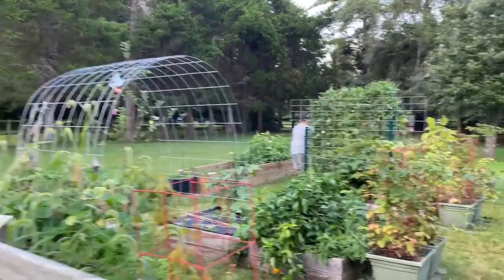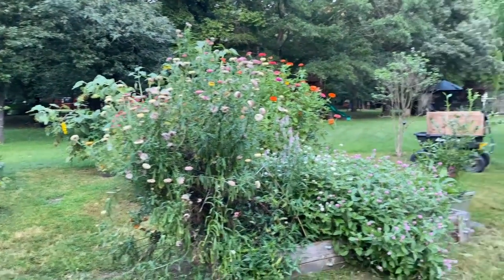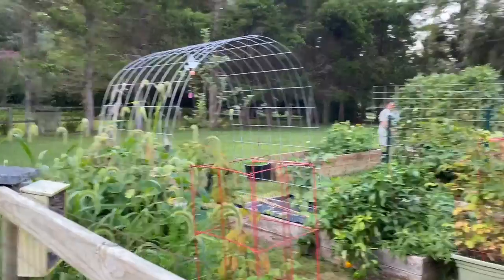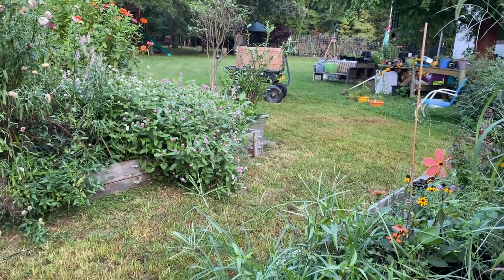Jamie's out here trying to tame this jungle. Hunter came in with a carrot not too long ago — he washed it off himself and ate it. We will be back tomorrow with more work on the siding and getting some more stuff done around the homestead. Thank you guys so much for hanging out with us today. Bye-bye!